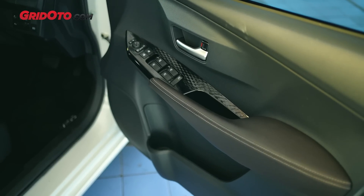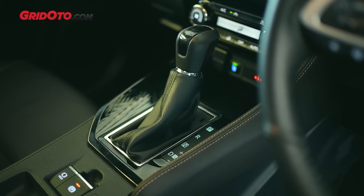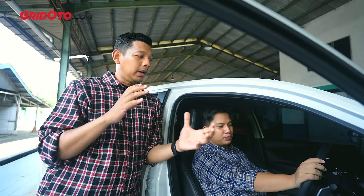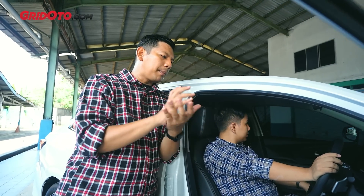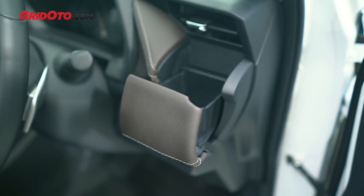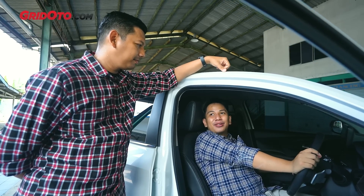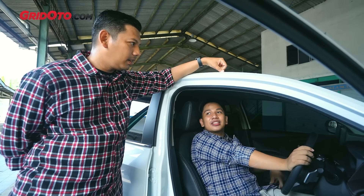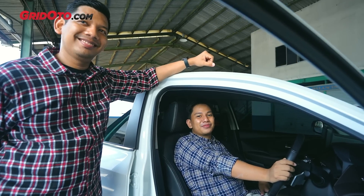Ada sedikit catatan, seperti di konsol tengahnya pemilihan teksturnya agak kelihatan murah. Padahal secara tampilan keseluruhan dan finishing di bagian trim sudah bagus dengan piano black. Tapi beberapa titik ada material yang terlihat murah, ada yang agak flimsy dan panel gap-nya agak kejauhan. Jadi secara desain eksterior-interior, pemenangnya Vios. Tapi kalau masalah build quality, masih megang Honda City karena lebih presisi.